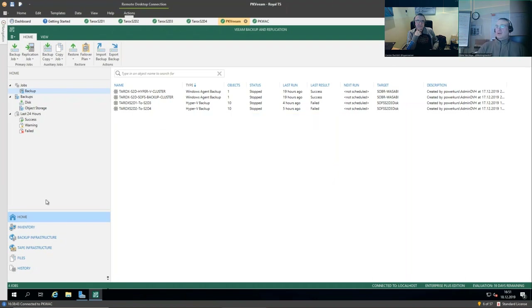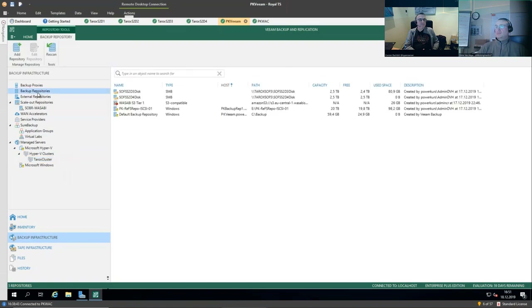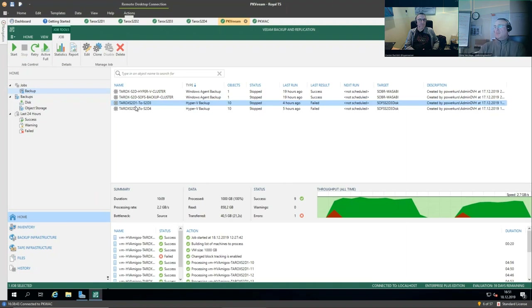Here's what we have set up: we added the TAROX cluster with our Hyper-V VMs to the managed servers. We also created backup repositories pointing to the two SOFS shares — those are SMB3 shares. We have two of them. We created backup jobs: one backing up VMs from node 1 to the share on node 3 of the backup target, and another backing up VMs from node 2 to the share on node 4. That's a file share, of course.